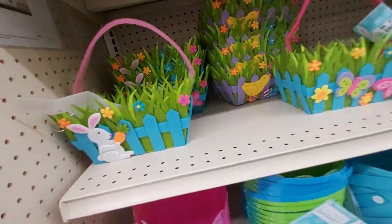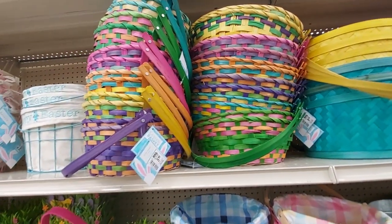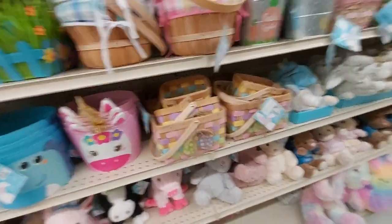They are $6.99 for these buckets. They have the wicker ones, and then these ones are $6. Easter's coming up, guys!